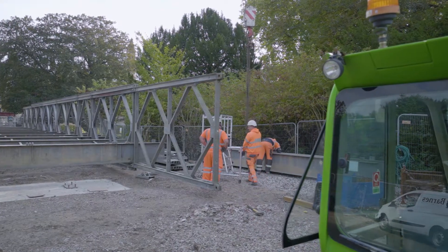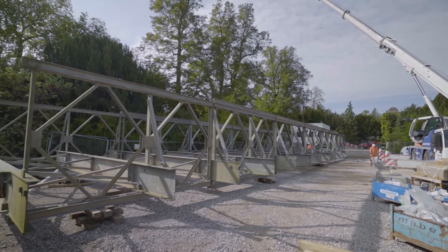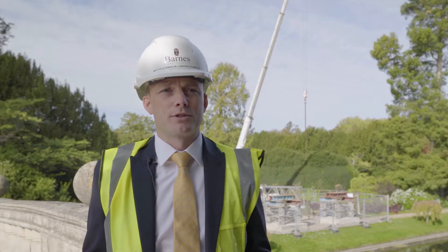The bridge span we have here is approximately 30 metres in length. We have a further 27 metres of bridge which will be utilised to form the ramp up onto the bridge deck.